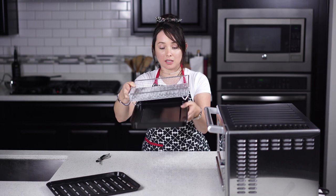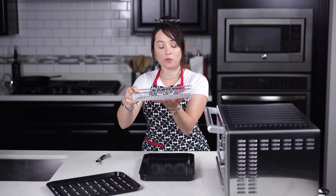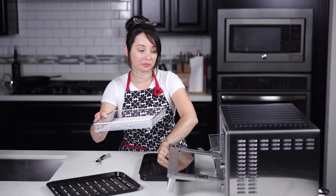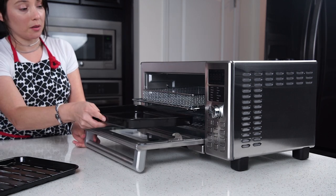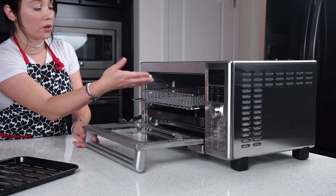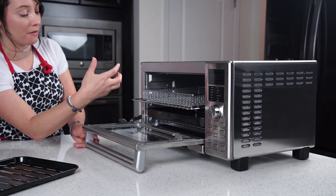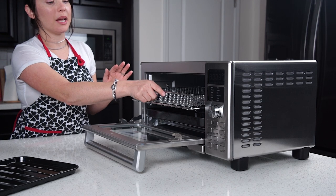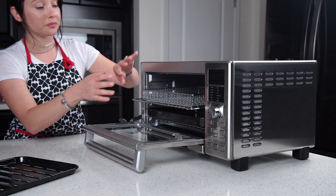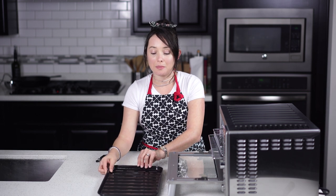My suggestion is to place the baking pan underneath the air fryer basket. You do want the hot air to circulate to the bottom of the food, so put the air fryer basket on the top rack and the baking pan on the bottom rack. That way the oils don't drip down to the heating tubes, which could cause smoking from the oil and high heat. The broiler pan can also be used for broiling.